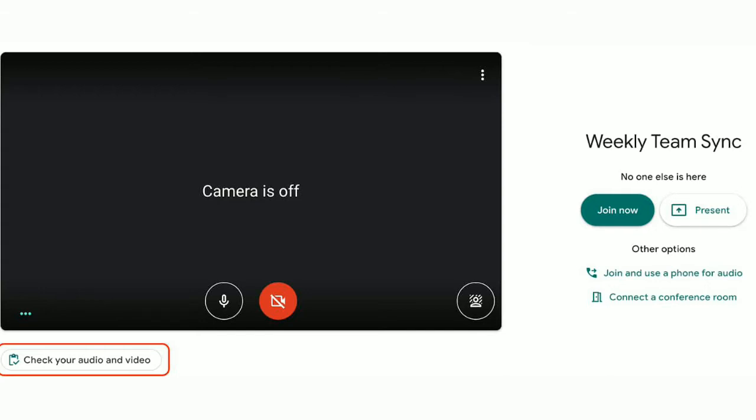The new feature will be visible as a 'check your audio and video' button, and it will appear just before joining a Google Meet call. It will be placed below the call screen, and tapping on it will open the Green Room.